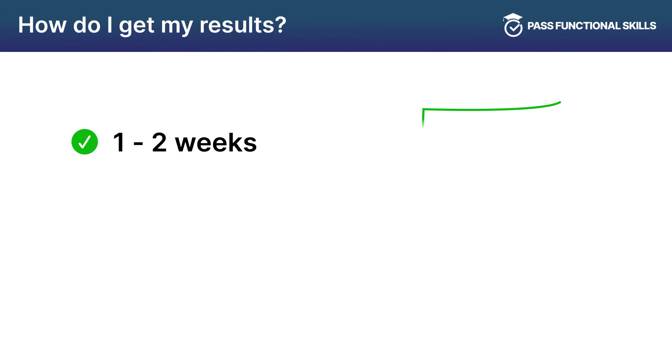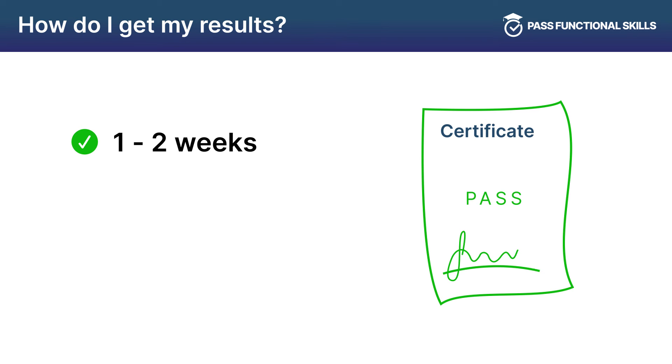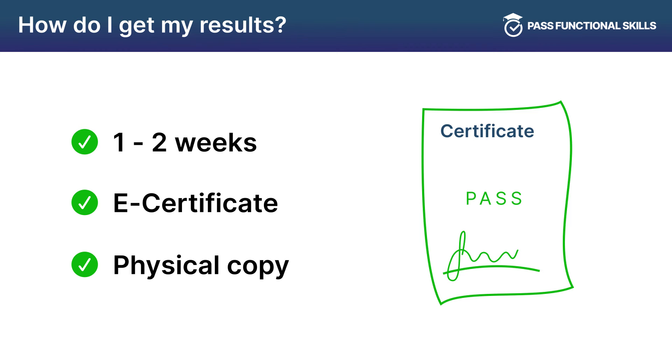Your results can take one to two weeks depending on which exam board you sat with. If you passed the exam, you will be issued with an e-certificate with a physical copy following in the post.